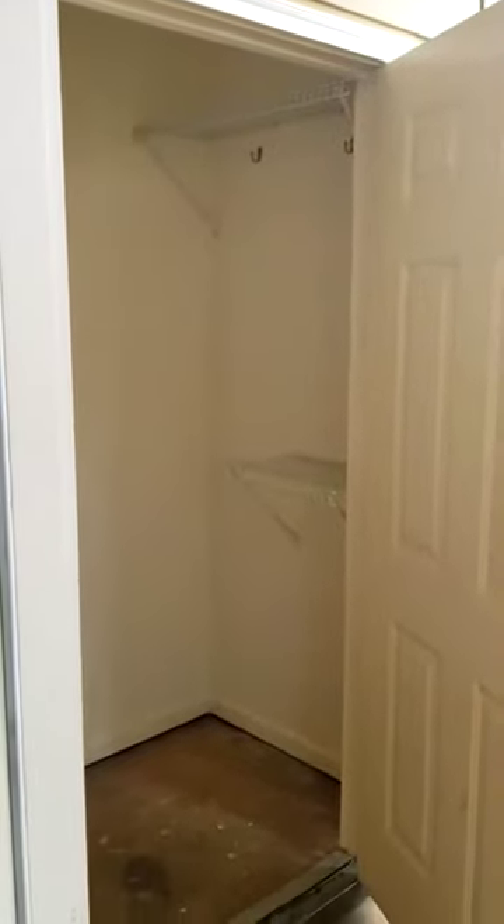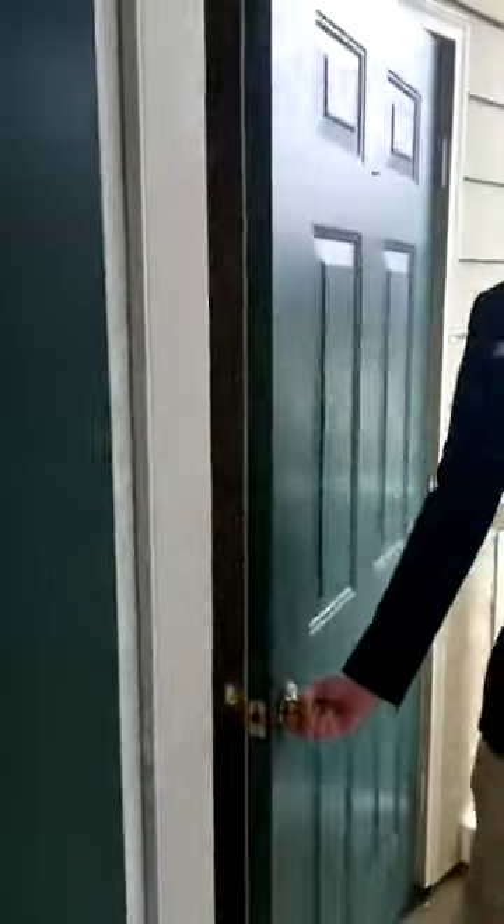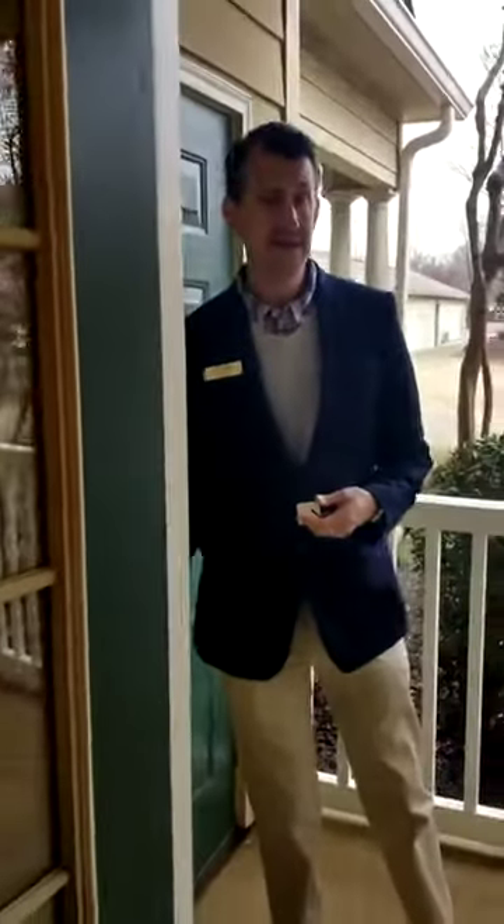With a 3x5 storage unit — great for a Christmas tree, golf clubs, etc. Storage is a plus and hard to come by here in Jackson.